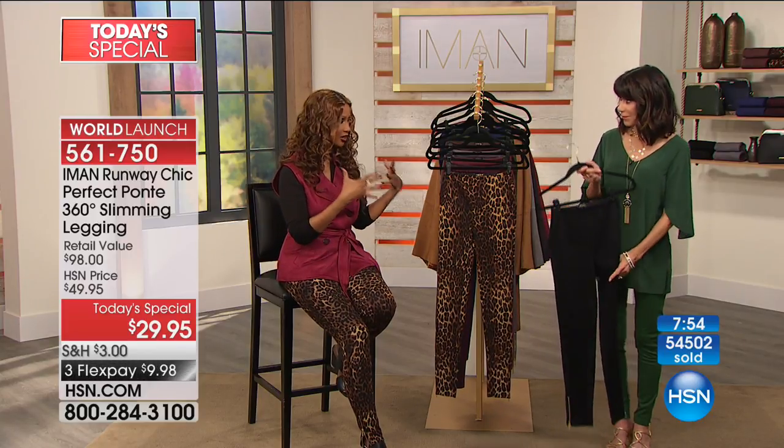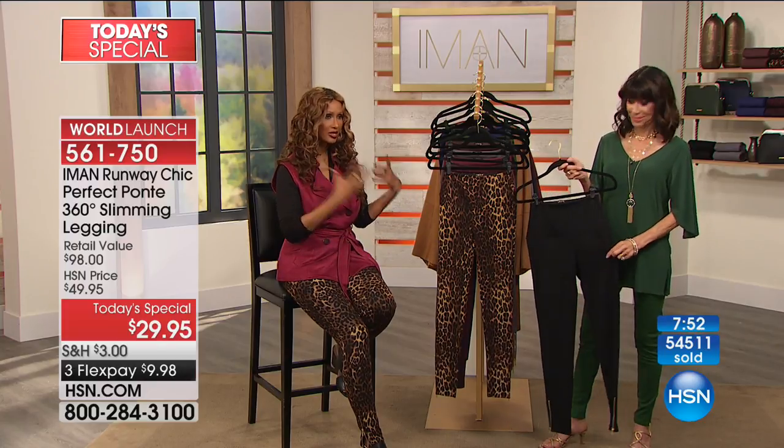And you did say something important, Iman — these are ageless. Totally, totally ageless. There is a color for everybody, a size for everybody, a length for everybody. This is a classic. I don't do anything too trendy — that's not my thing. I want something classic so that a 20-year-old can wear it and a 90-year-old can wear it. Exactly. That's exactly what it is.